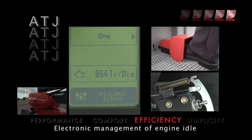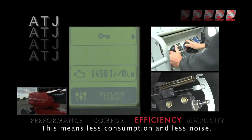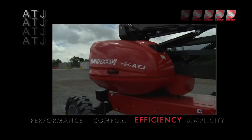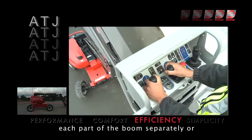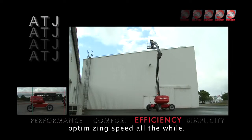Electronic management of engine idle regulates power according to your needs, meaning less consumption and less noise. With the dual joystick, you can move each part of the boom separately or accumulate movements, optimising speed all the while.